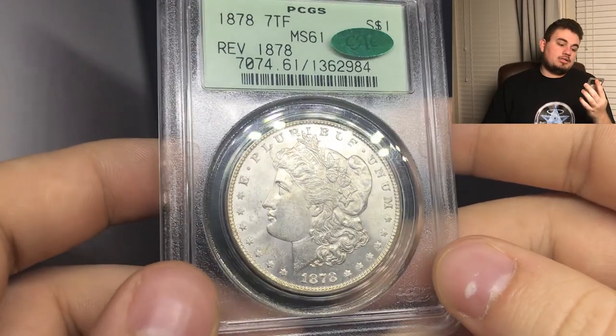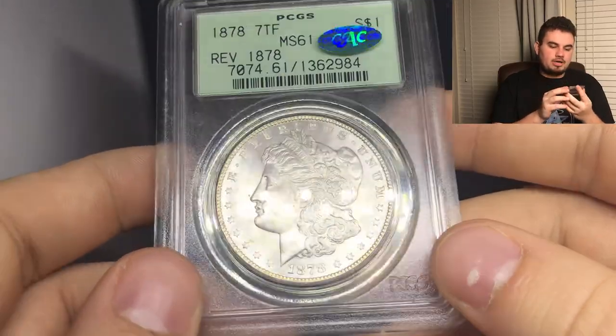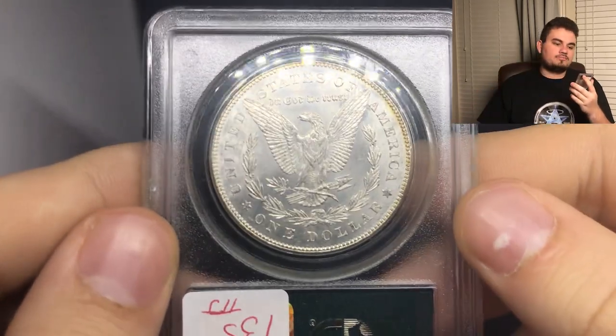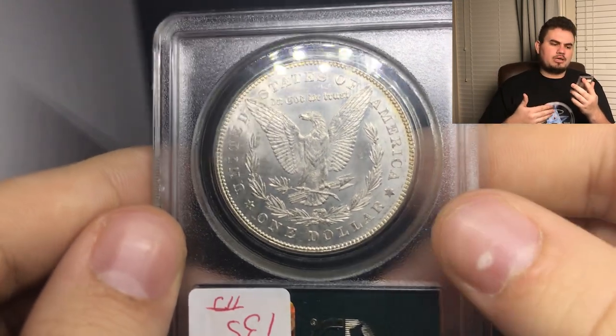Another coin that's a decent date in the Morgan series is an 1878P seven tail feather graded MS61, and it is also CAC approved. It does have decent luster on the coin — I could see why they graded it mint state 61. I do love the OGH factor to it. When you're approaching somebody with a coin, they like that old holder, they like the CAC sticker, and they like that busy font on this coin. The 1878 seven tail feather, reverse of '78 — it's something that really encapsulates a decent coin for an early collector.